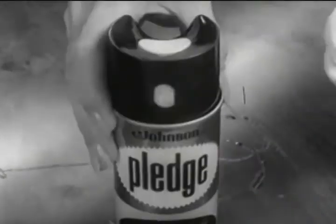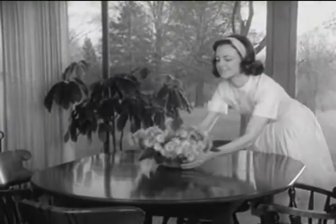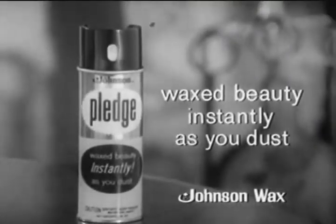Playtime's over. Now what? Pledge and your dust cloth — that's what. With the ease of dusting alone, Pledge dusts, cleans, and shines. Waxed beauty instantly as you dust with Johnson's Pledge.